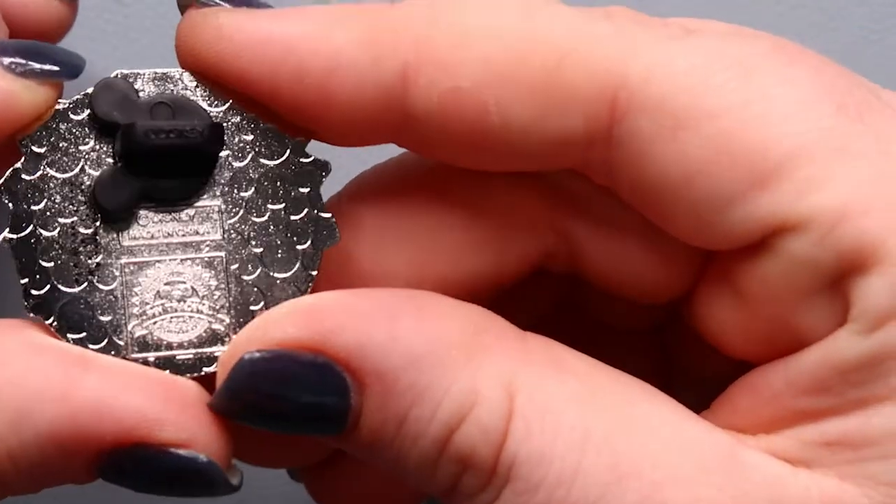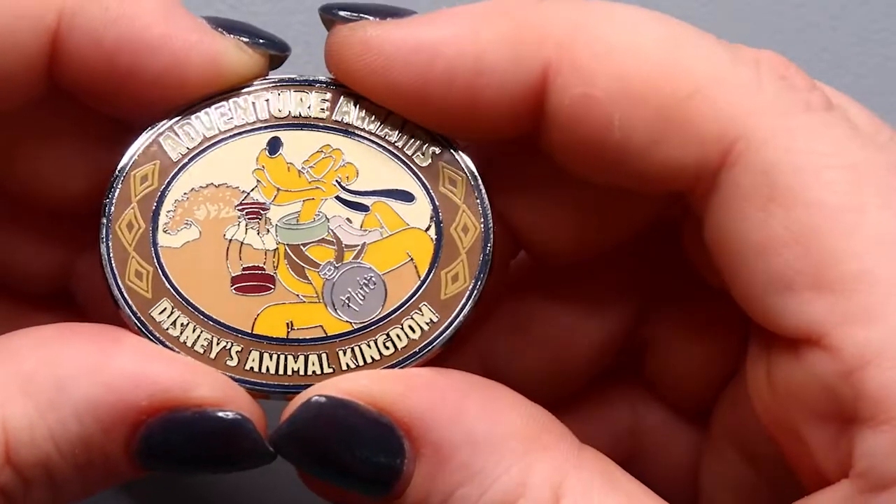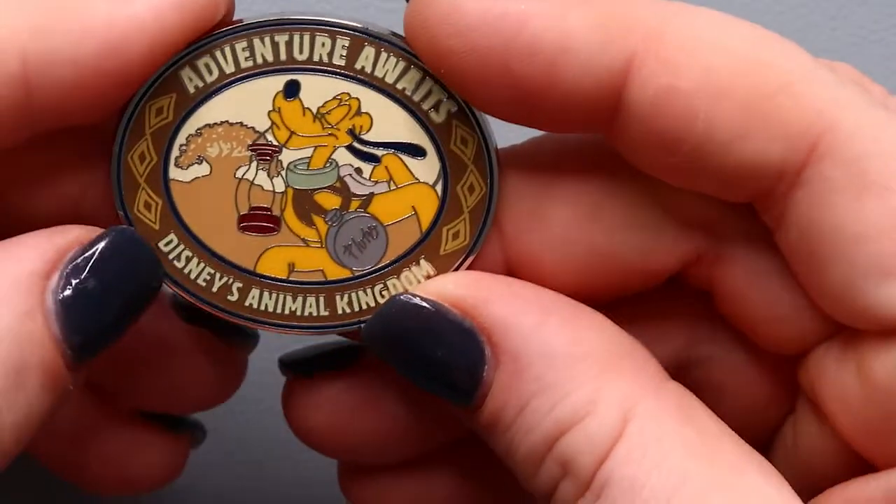Pin number four — oh, Pluto! Here is 'Adventure Awaits' with Pluto. He has his name on his canteen, he's carrying a little lantern, Tree of Life in the background, and some African-inspired design on the sides. The friend who picked these up for me got them in Downtown Disney, so I'm not sure if they're available at all the parks or only at Downtown Disney and Animal Kingdom — sometimes they do stuff like that, or maybe at the resorts.